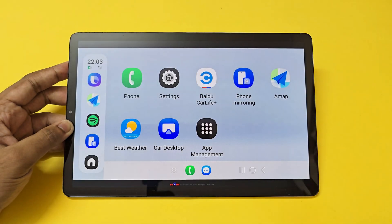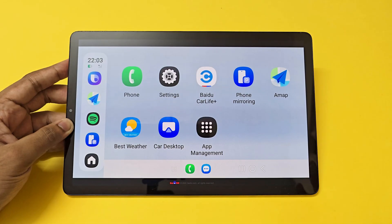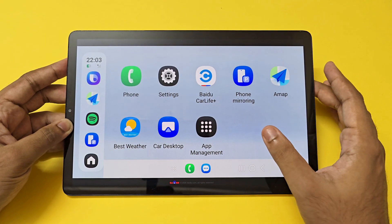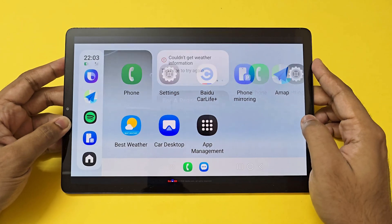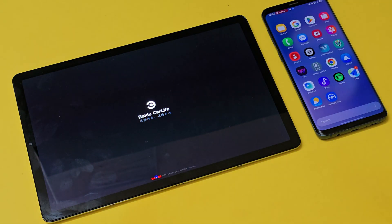Welcome back to another video. Today we're taking a look at something really special: Samsung Auto, also known as Samsung Auto Plus Dex in China. Google services aren't available in China, so pretty much all phone manufacturers have their own alternative version of Android Auto, which gets beamed over Baidu Plus Car Life or some other service.